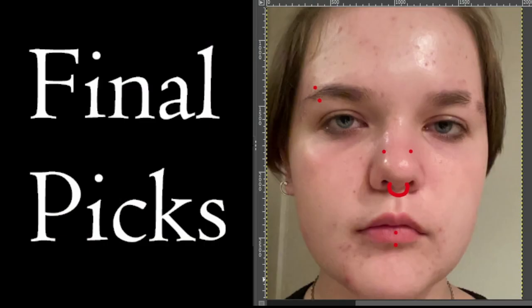For my final picks, I believe you were right — a septum piercing would be amazing, along with the high nostrils, an eyebrow, and the vertical labret.